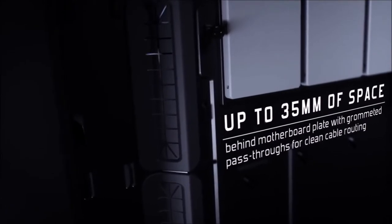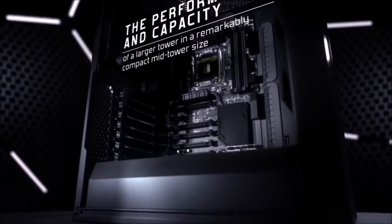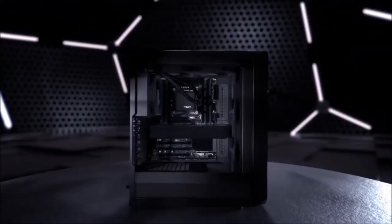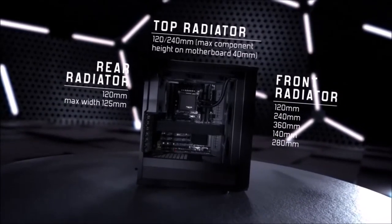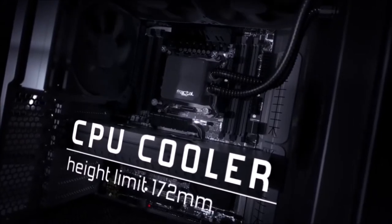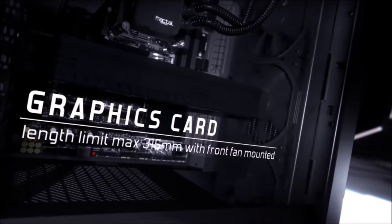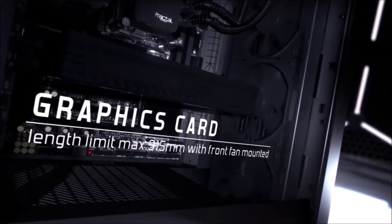As for water cooling, you can mount a 360mm radiator on the front panel and a 280mm radiator on the top panel. The power supply cage at the bottom can accommodate a standard-size PSU, while the strategically placed rubber grommets and cutouts help with cable management. Ultimately, if you can't spare more than $100 for a new case but you don't want to compromise on quality, the Fractal Design Meshify C is in our opinion the best budget PC case currently on the market.